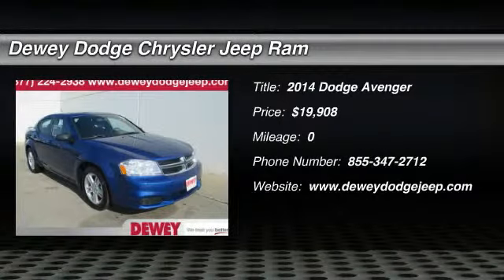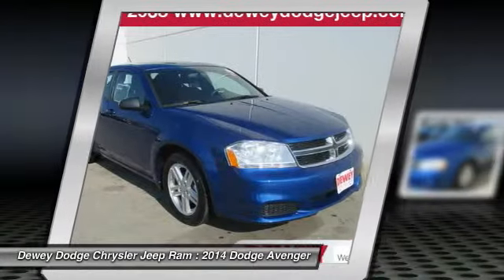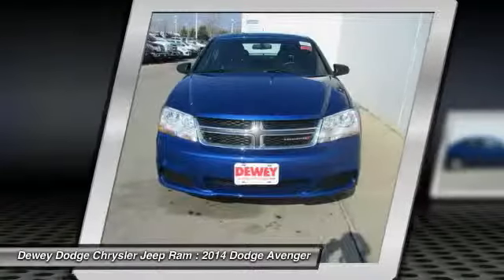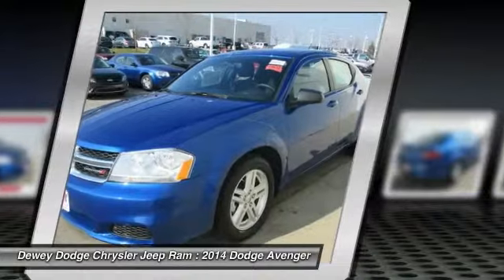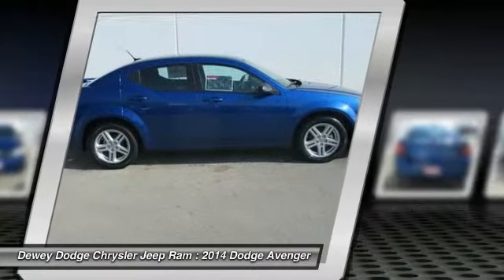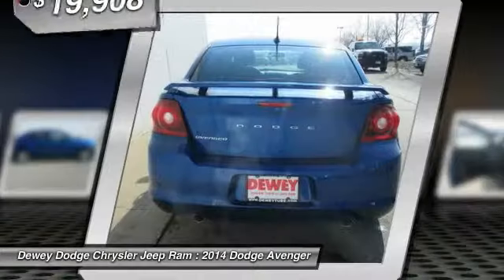The 2014 Avenger. The Avenger combines strength with fuel efficiency to ensure that its sporty looks do not deceive. Electronic stability control is designed to help you maintain control during inclement driving conditions. Surprisingly roomy, with the Avenger you can have the sporty looking car you want and still get the storage space you need, and is priced below $20,000.